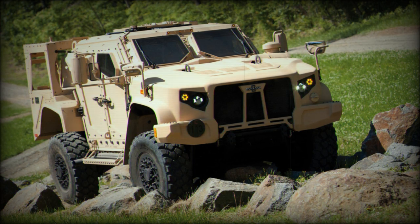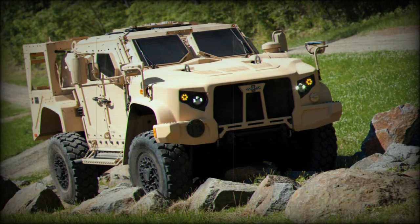"The capability of this truck is far beyond anything that we've had," said Maier. "It's fun, it's exciting to see."